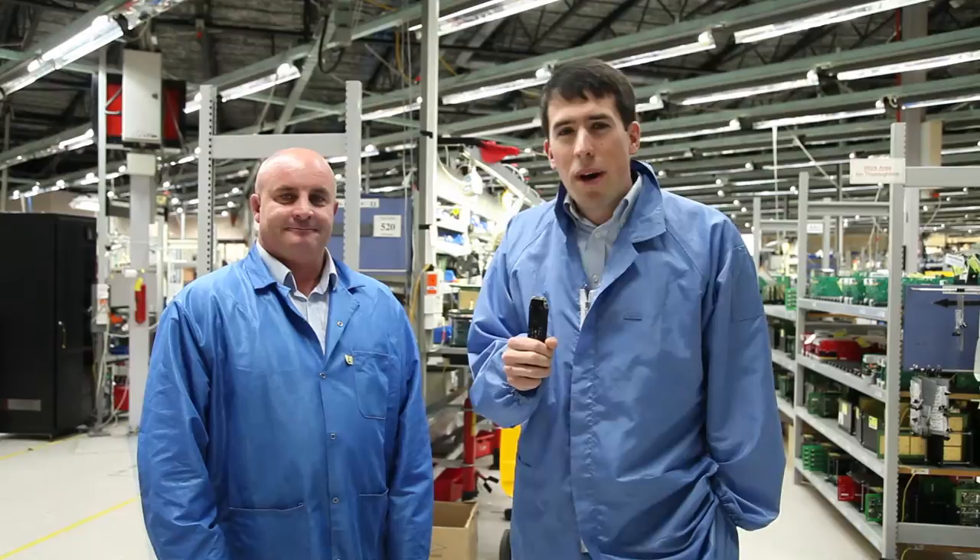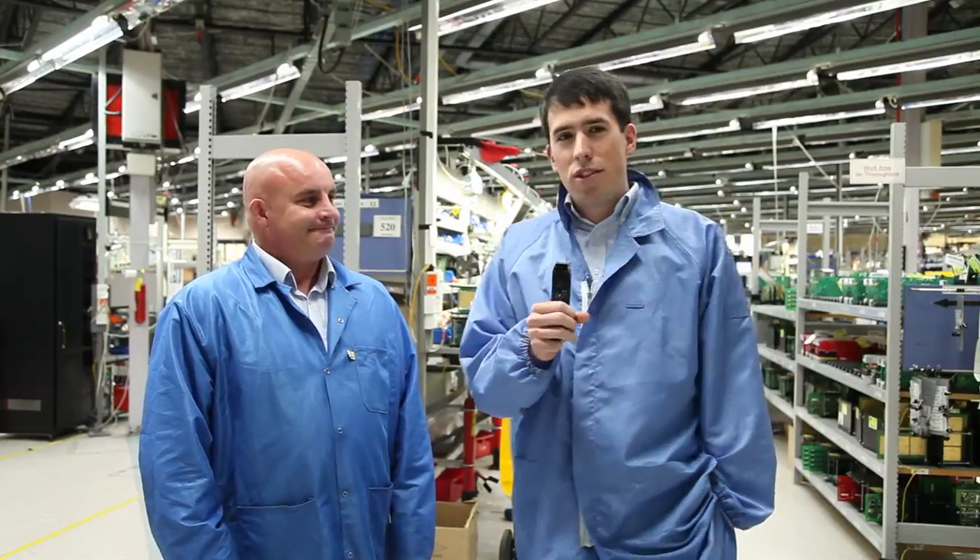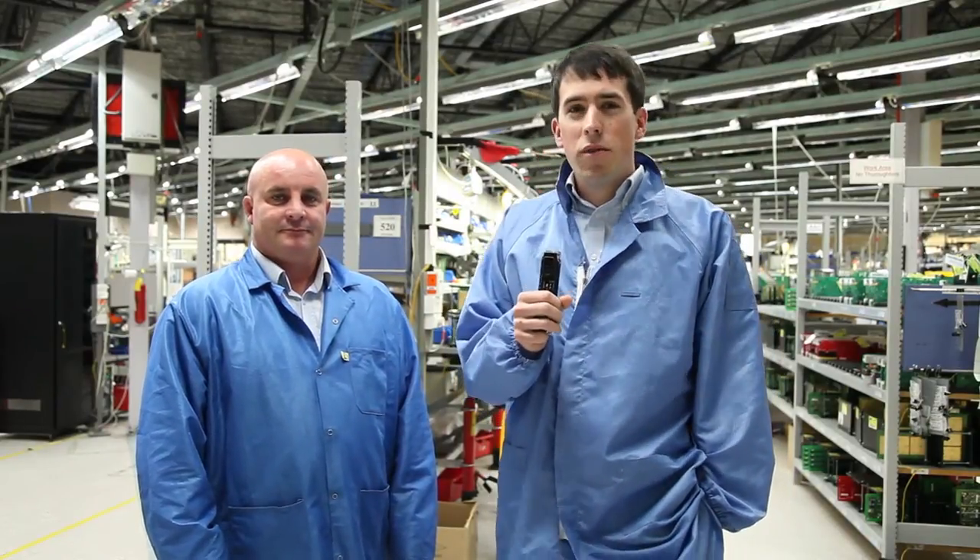Hello everyone, and welcome to Behind the Scenes at Tate. I'm here with Aaron Robinson, Production Manager at Tate, and we are in the manufacturing facility.